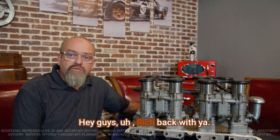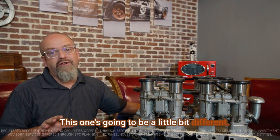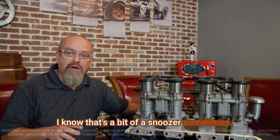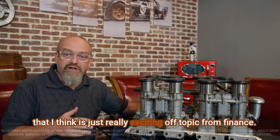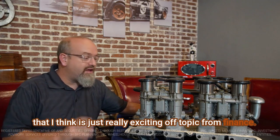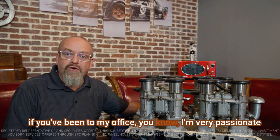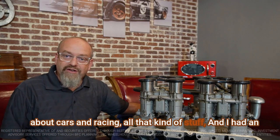Hey guys, Rich back with you. I wanted to make another quick video. This one's going to be a little bit different. I talk a lot about finance stuff — I know that's a bit of a snoozer sometimes. So what I thought I would do is share with you something that I think is just really exciting, off-topic from finance, and it's one of my passions. As most of you know, especially if you've been to my office, you know I'm very passionate about cars and racing, all that kind of stuff.